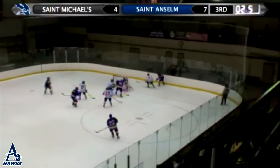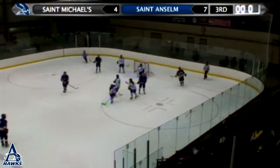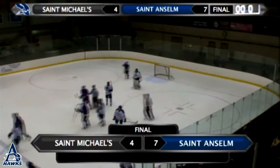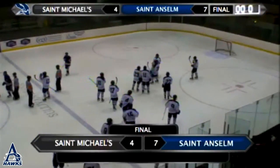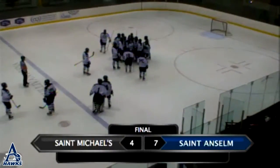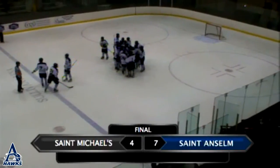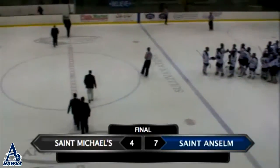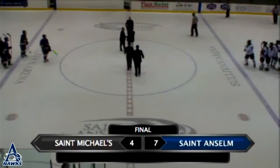Higgins leaves it off. Jangro centering pass. A shot as Jangro takes it behind the play. Both sides are going to head off here, wary of each other. We're not going to see anything more — St. Michael's will head to the locker room. They fall here today at Sullivan Arena. A 7-4 win for St. Anselm, headlined by Liam McKillop: four points, a hat trick. Steve Mollo, two goals as well. In an offensive showdown, the Hawks come away with the victory.